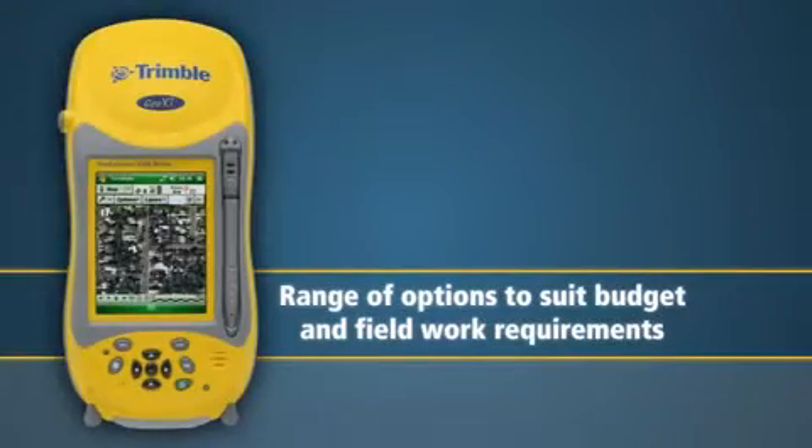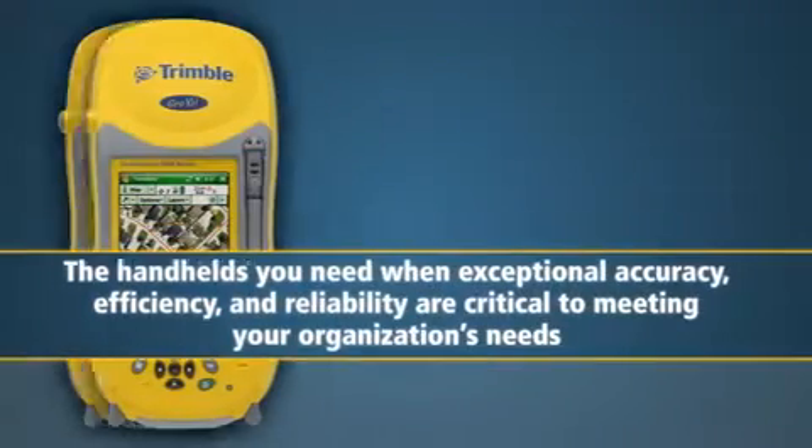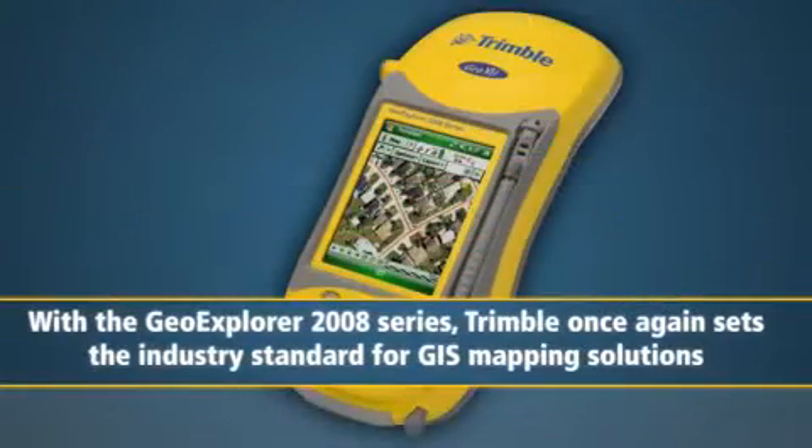The GeoExplorer 2008 series, with a range of options to suit your budget and your field work requirements, are the handhelds you need when exceptional accuracy, efficiency, and reliability are critical to meeting your organization's needs. With the GeoExplorer 2008 series, Trimble once again sets the industry standard for GIS mapping solutions. To learn more about these and other GPS mapping products from Trimble, please visit Trimble.com/MGIS.